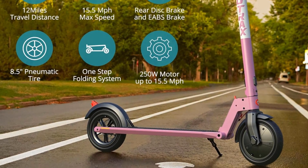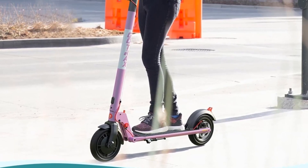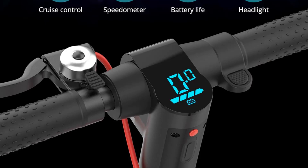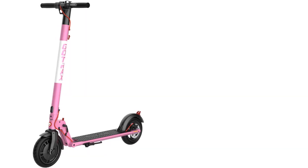Other features include 8.5-inch air-filled tires, a charge time of 4–5 hours, a 250-watt motor, IP54 waterproof rating, and the scooter weighs 26.5 pounds, which some may find heavy but is very manageable when carrying it.